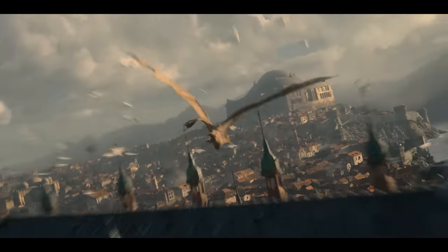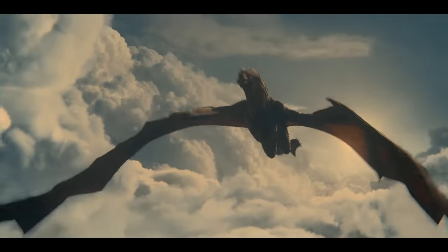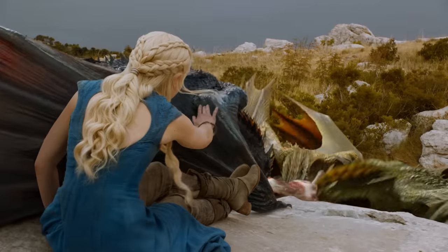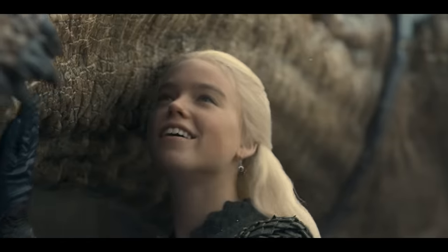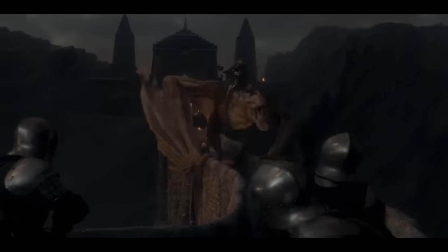Let's start with the first dragon we see in the show: Syrax, Rhaenyra Targaryen's yellow-scaled she-dragon. Through Syrax, we see a lot of firsts in the dragon culture and lore — we see the Dragonpit and the Dragon Keepers, who train and oversee the dragons. According to the book, Rhaenyra bonded with Syrax when she was seven years old, and she named Syrax after a goddess of Old Valyria. Rhaenyra is the first dragon rider to claim Syrax.